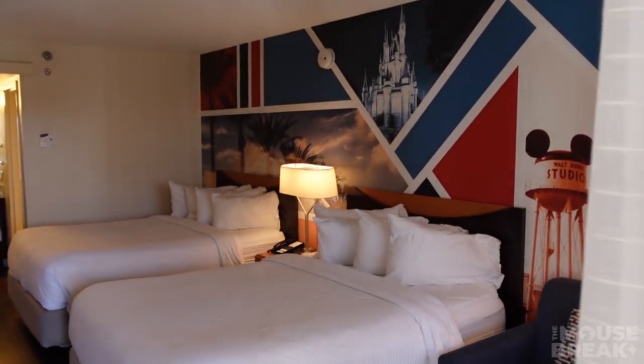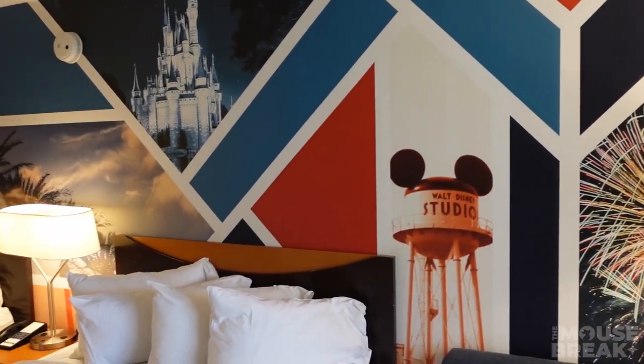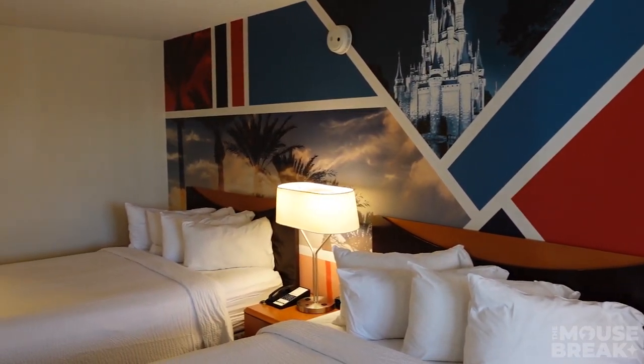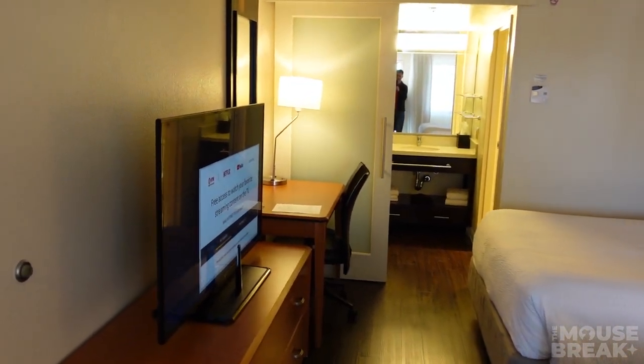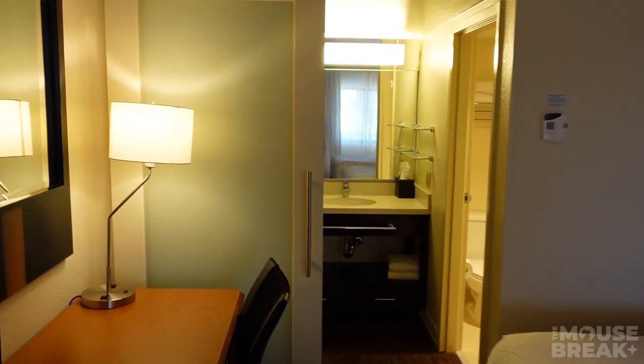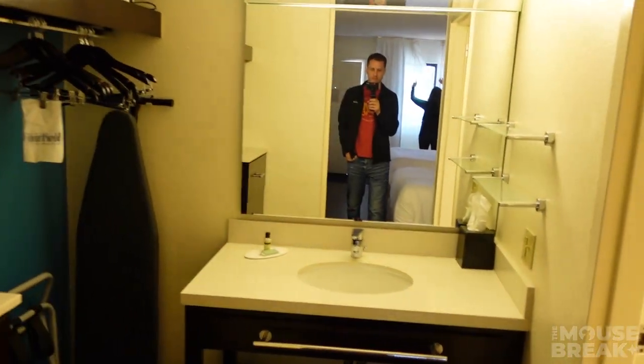Straight ahead upon entering the room, you're looking at a themed room with two queen beds and one small sofa bed. As far as I can tell, the only difference between the themed rooms and a non-themed room is the themed wall and also priority viewing of the park, so you may be able to get a better view for fireworks and such.